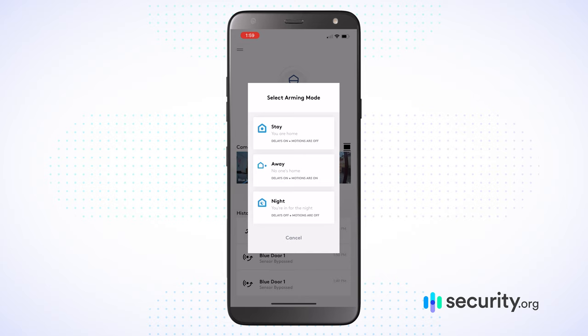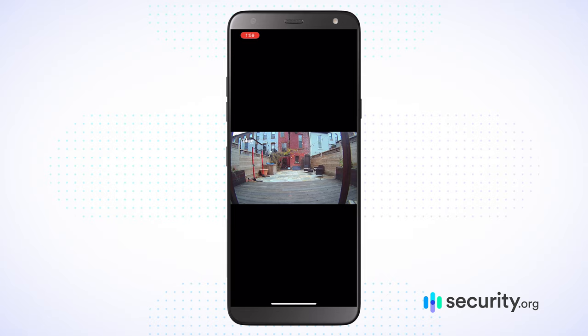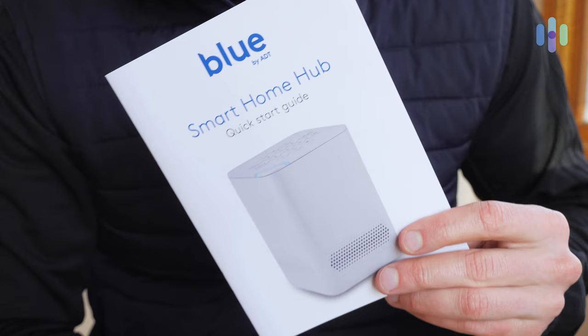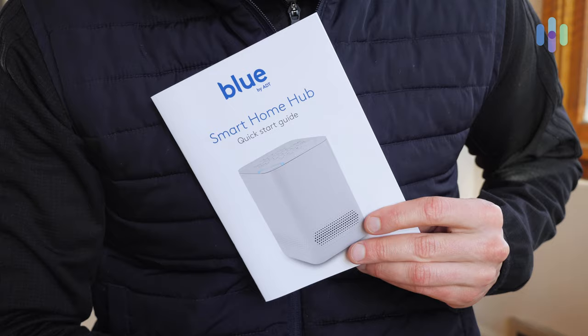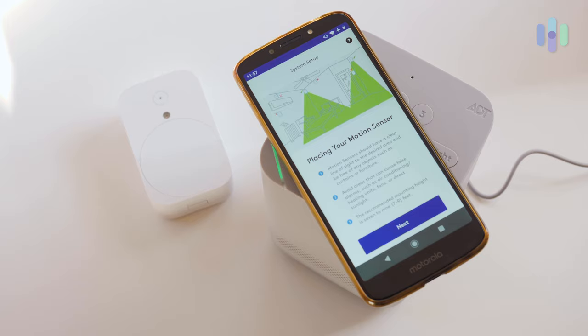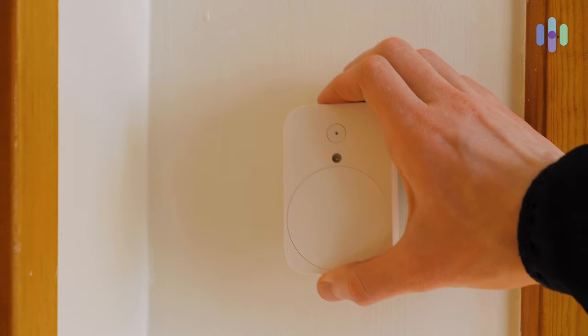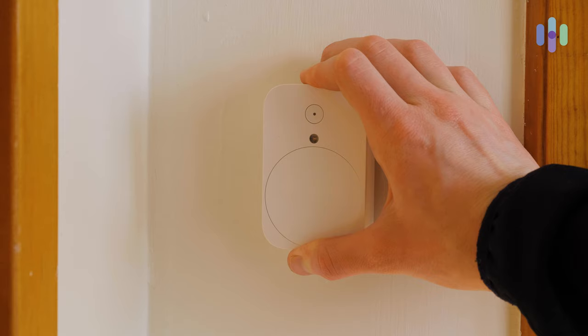On top of that, the user experience is great. It's actually much improved from the first iteration of Blue by ADT — going through the app, seeing my saved media, setting up each device the way I like it, actually seeing the history of each device. Really easy, intuitive experience. And getting all the setup done for this comprehensive system was really straightforward. I think I had it all done in about an hour, so considering all the different pieces, I really felt like that was a pleasant experience.